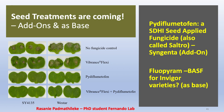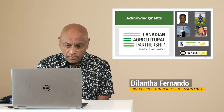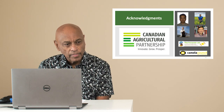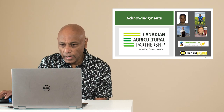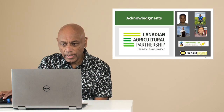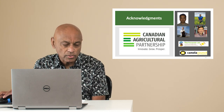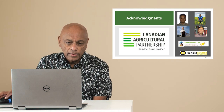I would like to thank the funders — the CAP program — for their funding and belief in science. Thanks to Dr. Zhongwei Zhou, my technician Paula Parks, collaborators Gary Peng and Ralph Lang, the entire Fernando Laboratory, and the Canola Council for their assistance. Thank you very much.